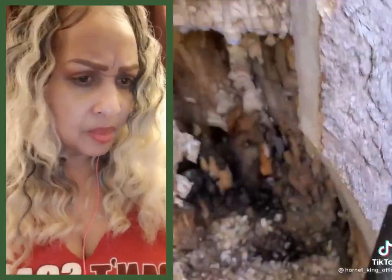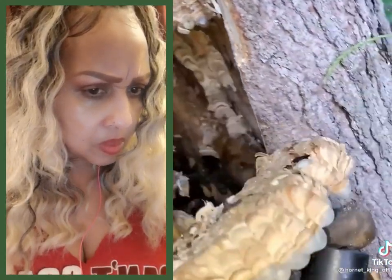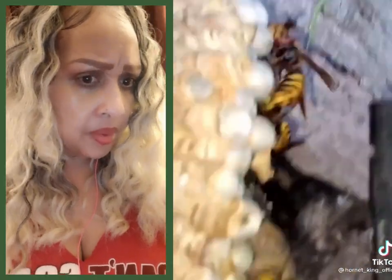So unfortunately I couldn't get the nest out all in one solid piece. So I just started taking them apart comb by comb and vacuuming off any of the adults that are on it. So again, I was using that to my advantage, doing this slower so I could catch more adults as I was doing it.